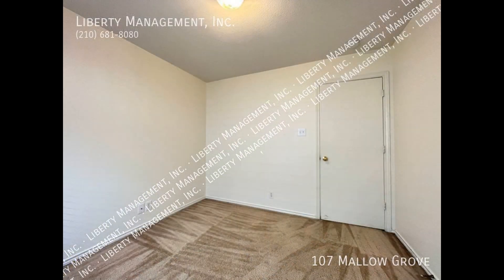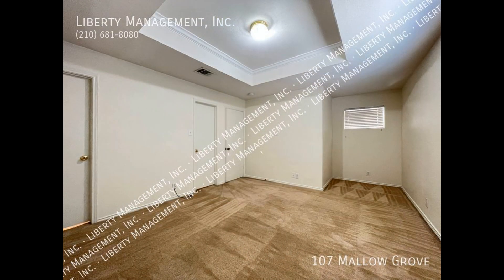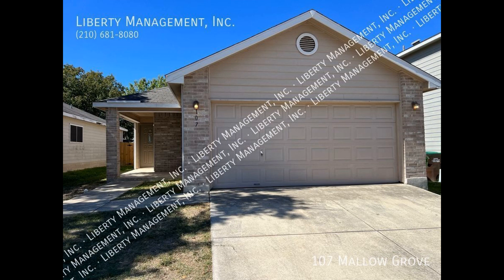If you're interested in this San Antonio, Texas rental property, or want to know what other rentals are available in the area, contact us today. We are ready to help you find your next home. Rent from us and experience living in a professionally managed home. Give us a call now.